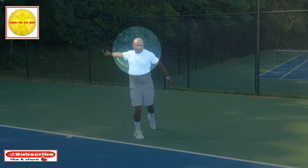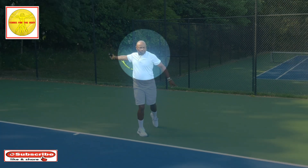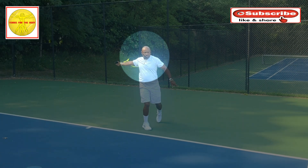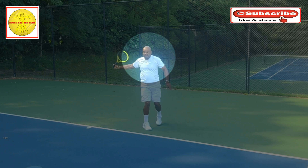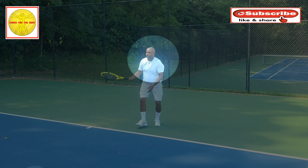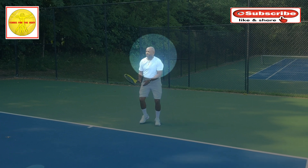Once the ball has been hit and the stroke is complete, the player finally recovers, finds the ball, and then starts the cycle all over again to find, track, and hit.